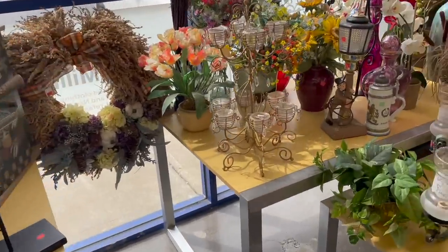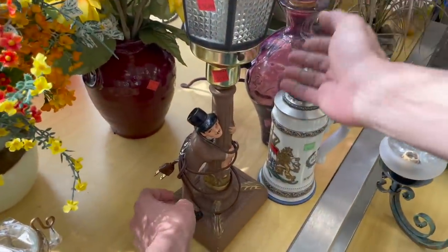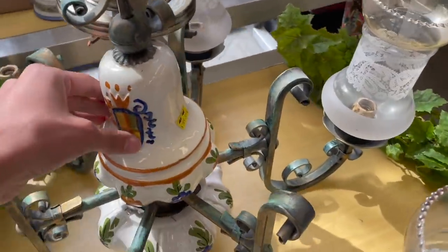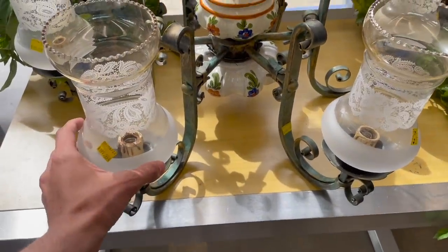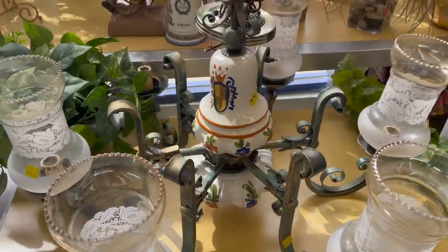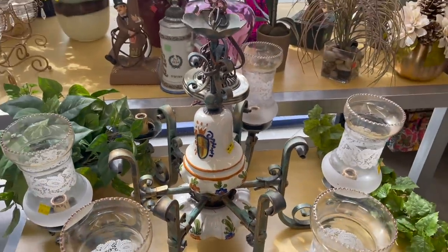Am I seeing anything? These are pretty — ceramic. That's cool, $59. Look at this; that looks Italian. Chandelier. This doesn't look like it belongs with it. I like this part. That's $200.